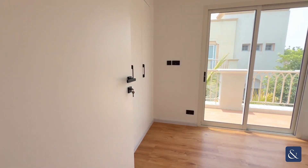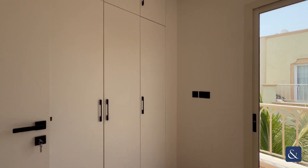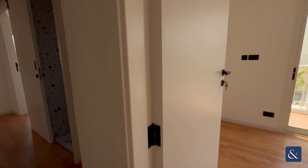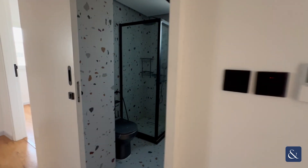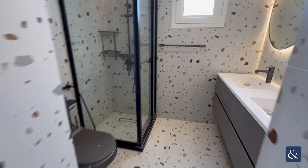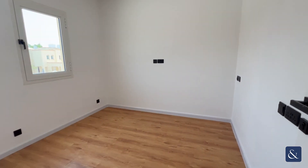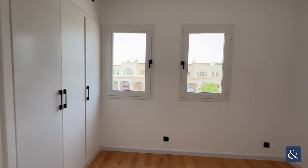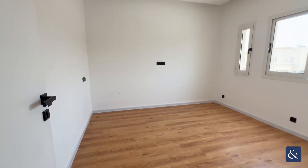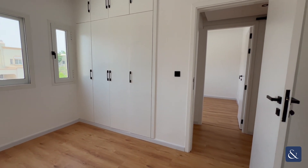There's an upstairs study room, again with a balcony and wardrobes, which can be used as a fourth bedroom. The shared family bathroom serves the other two rooms. One of the bedrooms has built-in wardrobes, and the second double bedroom also has built-in wardrobes.